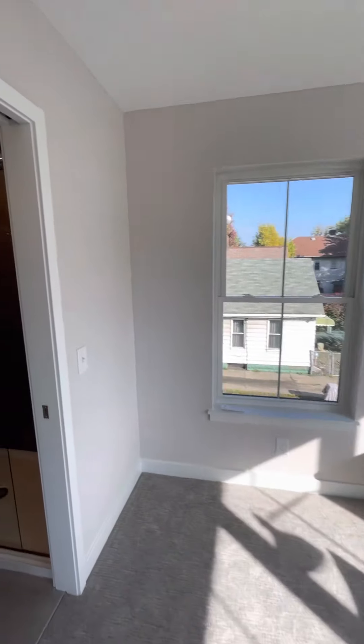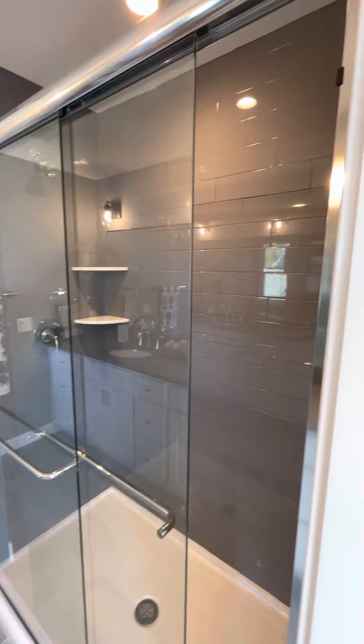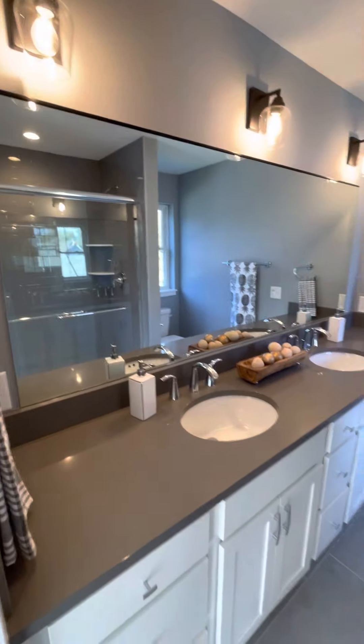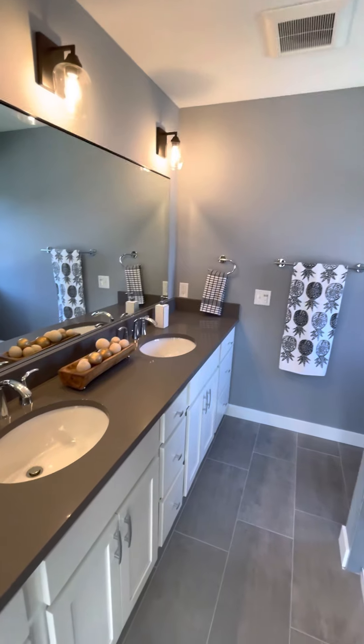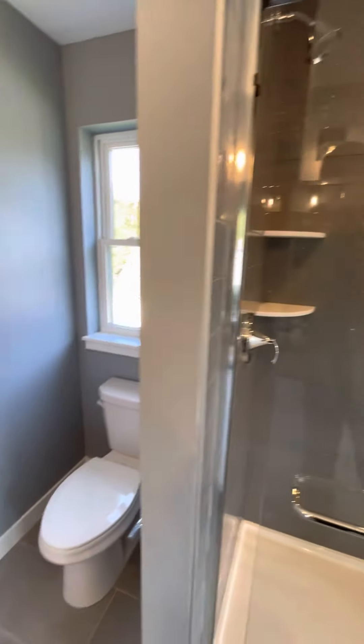And then this has its en suite bathroom with a tile shower, double vanity with quartz counters, and tile flooring.